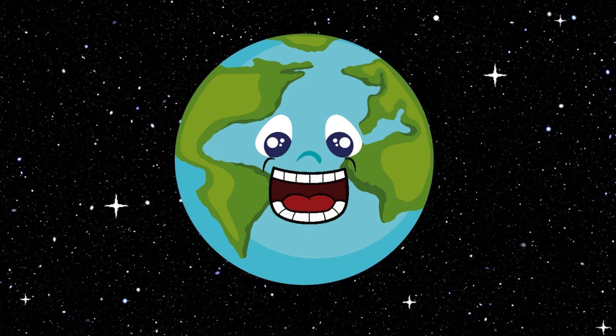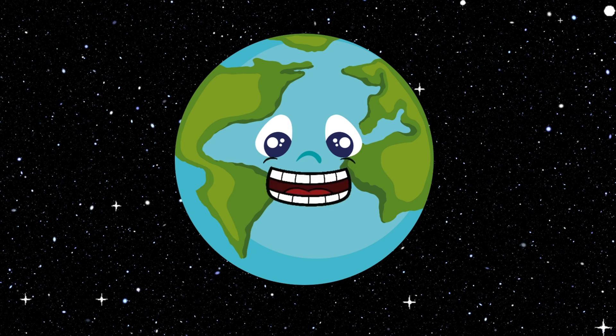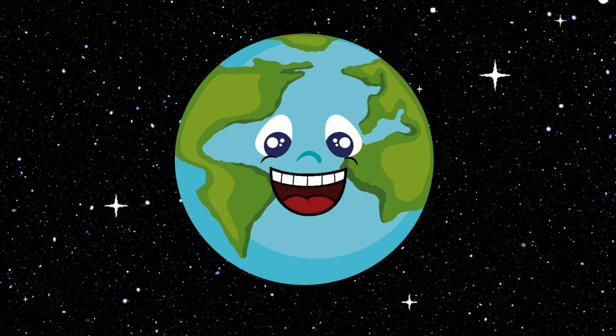Hi everyone. I'm Earth, where we all live. I have water, air, plants, and animals. I'm the perfect place for life. I have one moon that lights up the night sky.